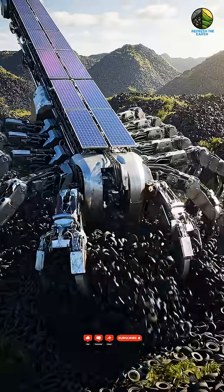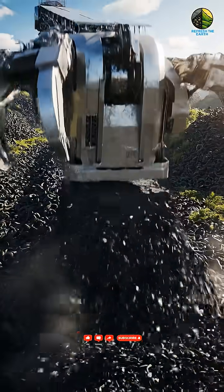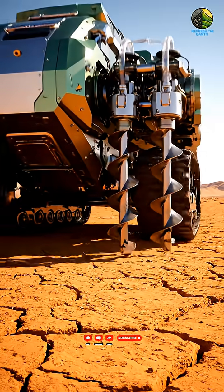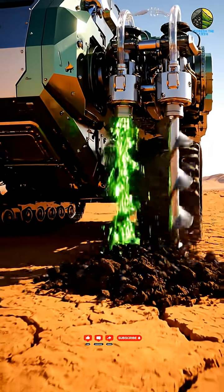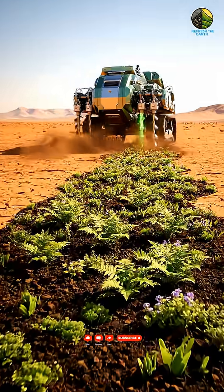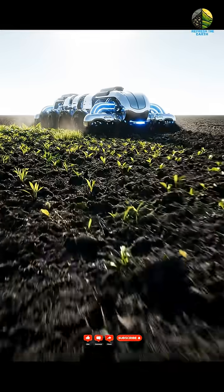Our first line of defense: autonomous reclaimers begin the monumental task of extracting and densifying the rubber mountains. Simultaneously, advanced geoscrubbers begin the vital process of detoxifying and enriching the underlying desert soil.